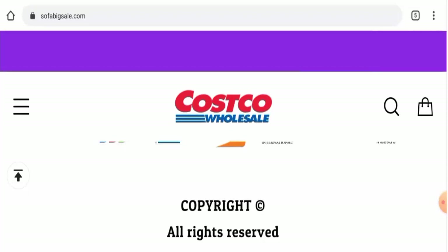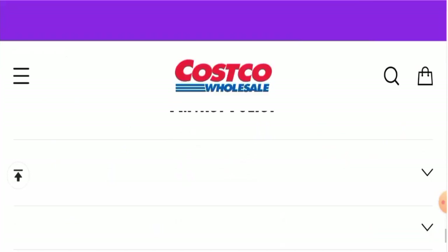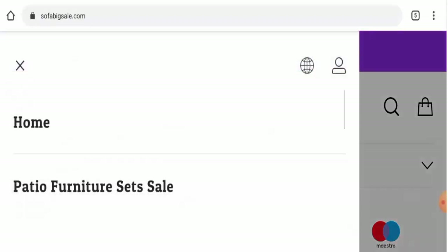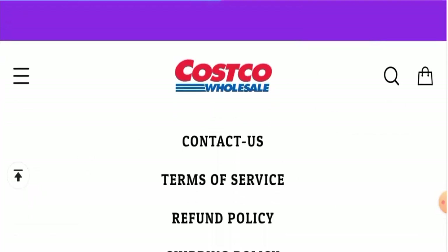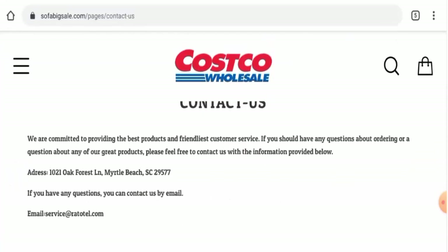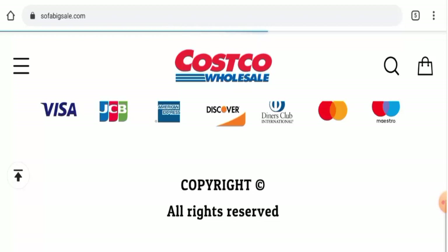Next, regarding their About Us details — this website has not provided any About Us information anywhere, which is a drawback. Checking the contact details, they have provided an email address and a physical address, but the physical address is not legitimate — it is not their own address. Also, the email address name does not match the domain name.